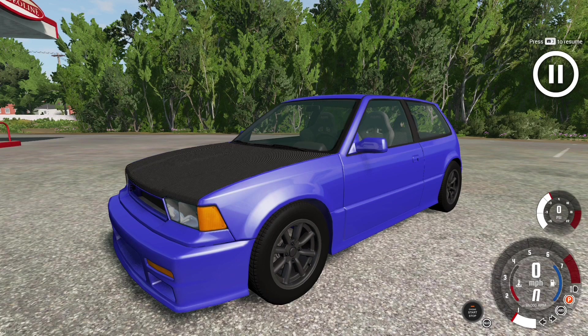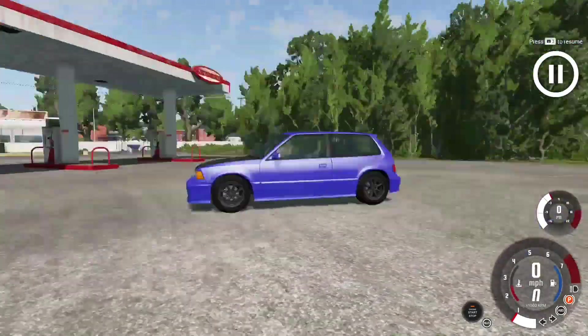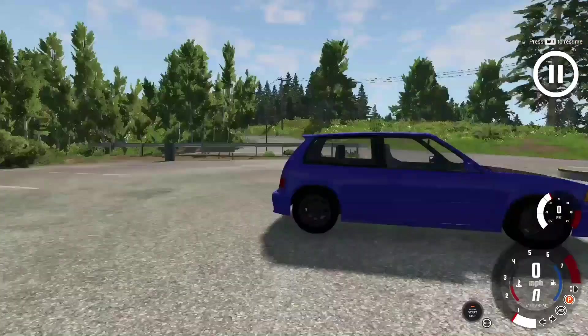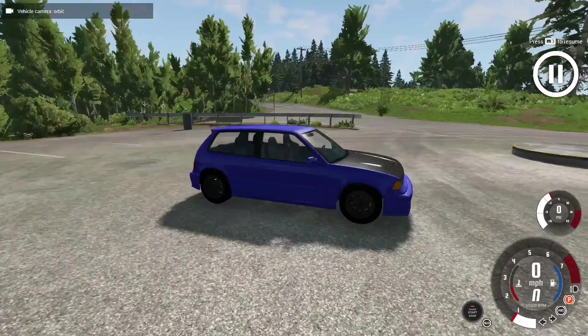Good morning, good afternoon, good evening, good day — John Lopez UK here. Today we've got another car to review in BeamNG Drive. Today we're reviewing the Ebisu Covet, which is based off the 1987–1991 Honda Civic, if I've got the right one. Let's just review it and see how it does.